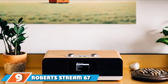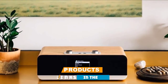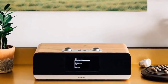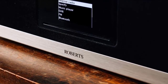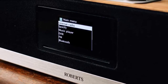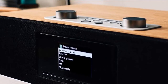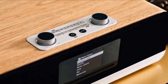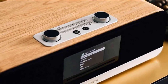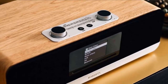Next, at number 9, we have the Roberts Stream 67. The Stream 67 is less an internet radio than an all-in-one audio system, packing DAB+, streaming services, Bluetooth, and even a CD player into one rather lovely-looking wooden box. It's a big unit, almost half a meter wide and satisfyingly weighty, with well-designed controls on top and a square 3.5-inch OLED display front and center. Connectivity is covered by 802.11 Wi-Fi, Bluetooth, and a 100Mbit/sec Ethernet port. Roberts throws in a chunky remote, though you can also use the Undock app. It's a fantastic radio for exploring the huge global range of internet stations.